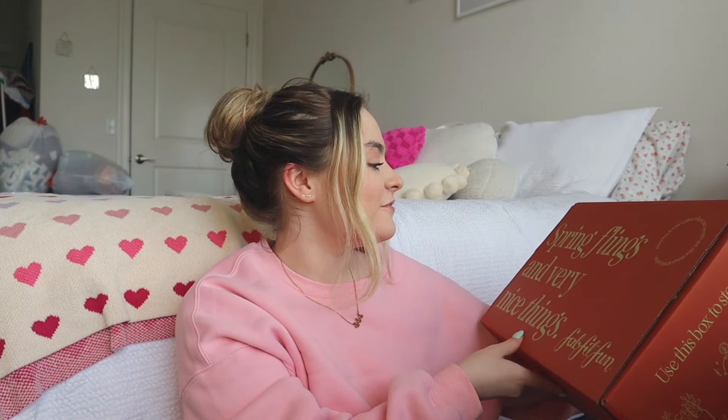Now let's go over what I got in my box because I'm obsessed. The box is so cute — it says 'spring flings and very nice things.' The first thing I got is this S'well original water bottle. I love water bottles especially ones that keep everything cold or hot, and this does such a good job. I actually have one of these that I use all the time and I needed a new one — and look at how cute the color is, it's pink.